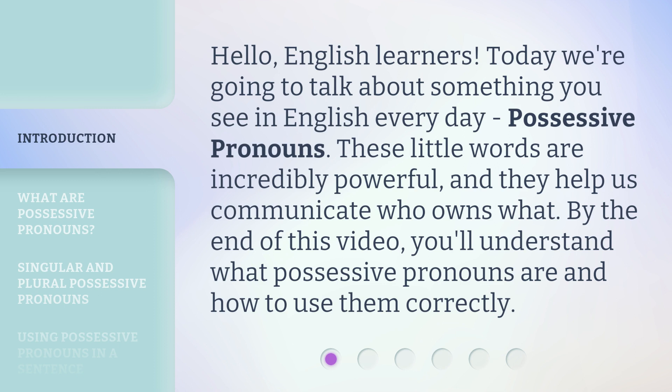These little words are incredibly powerful, and they help us communicate who owns what. By the end of this video, you'll understand what possessive pronouns are and how to use them correctly.